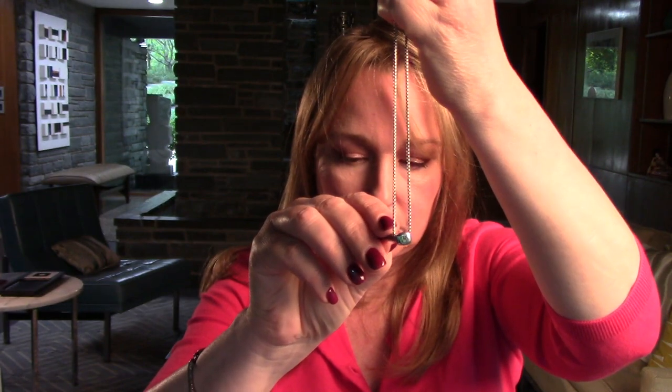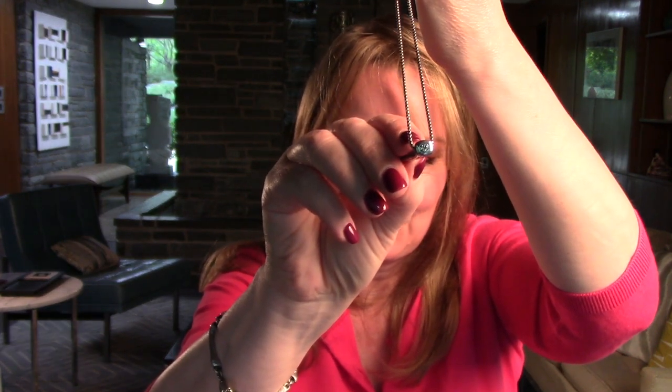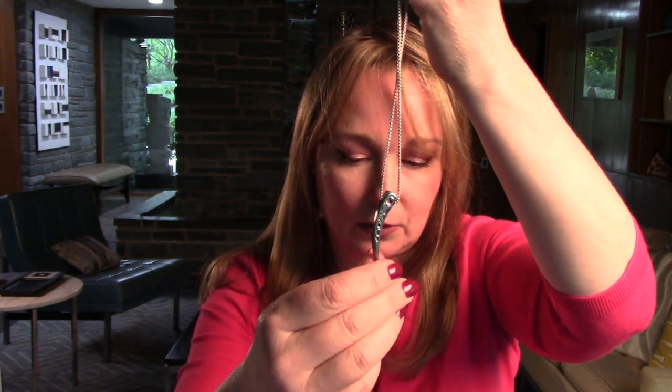Let me show you the top here. The logo is also right there on the top of the piece. So that is the Raleigh in sterling silver.